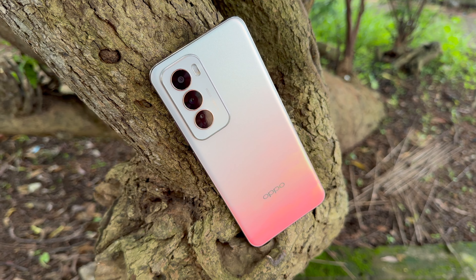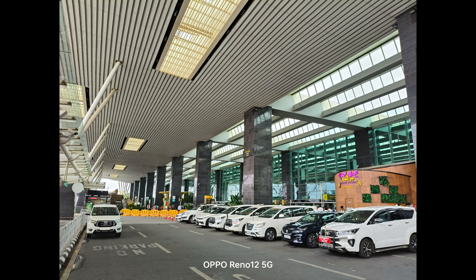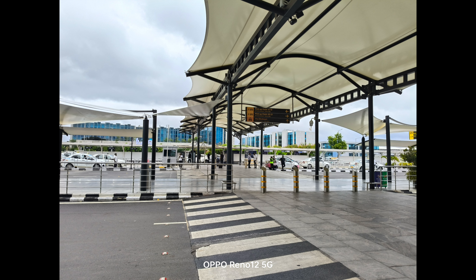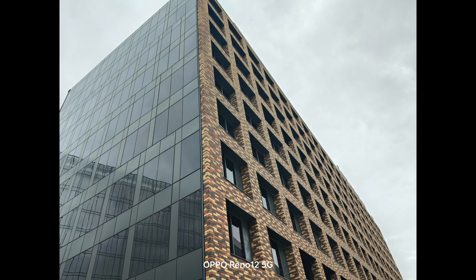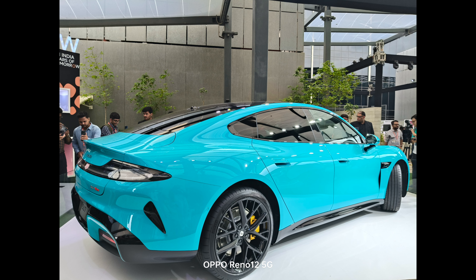First, let's have a look at the daylight captures. In daylight conditions, there is a good amount of detail, sharpness levels are quite good, and the colors are rich and vibrant without saturation issues. The dynamic range also looks pretty good. Oppo is known for a pretty good camera experience under the Reno series, and the Reno 12 5G is no different — the details and sharpness levels are good.